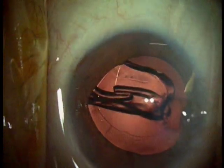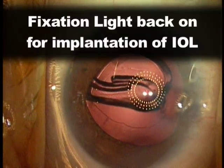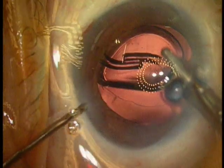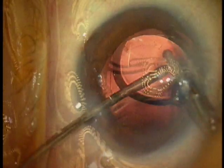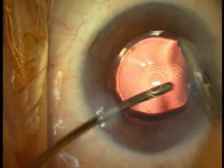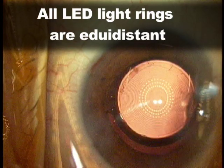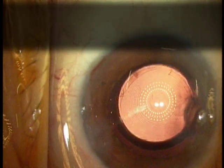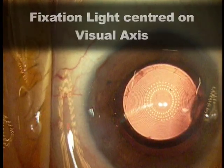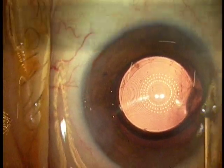Once the lens is implanted, the fixation light is turned back on, and we again instruct the patient to look at the fixation light once all the viscoelastic has been cleared out and the anterior chamber is reasonably formed. As you can see here, all the LED light rings are equidistant and equally spaced apart, and the red fixation light is in the center of the central optical zone as it should be.